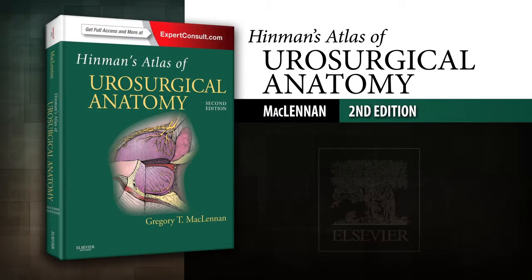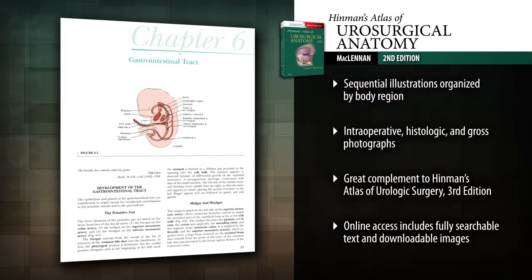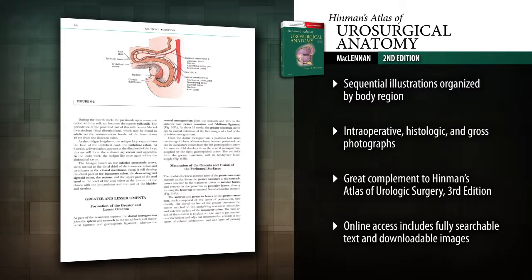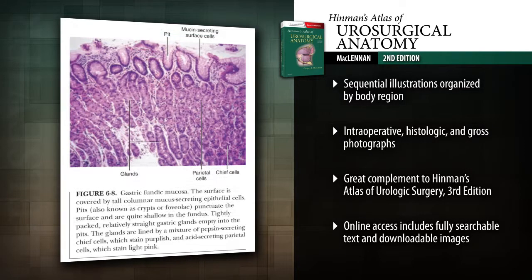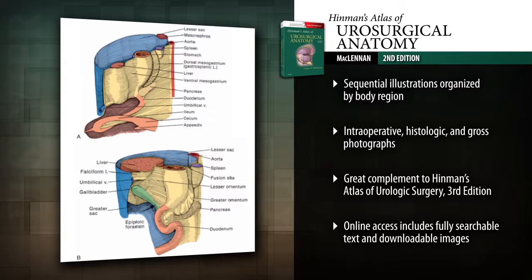Introducing Hinman's Atlas of Urosurgical Anatomy, 2nd Edition. The detailed illustrations and photographs help you clearly visualize the complexities of the genitourinary tract and surrounding anatomy, so you can avoid complications and deliver optimal patient outcomes.